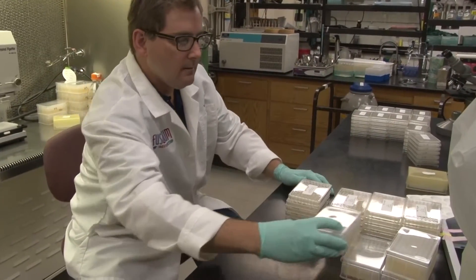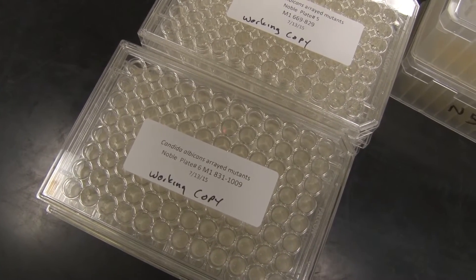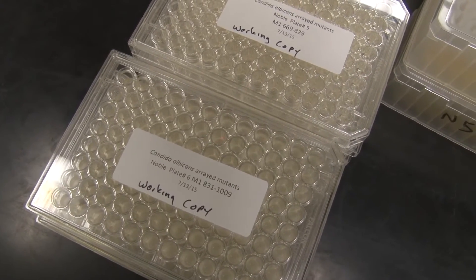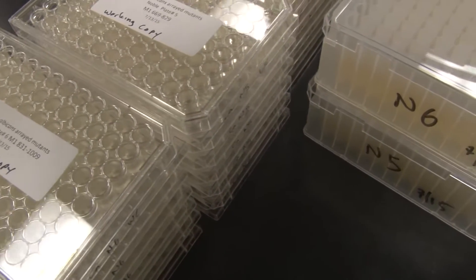We're a peer of the E. coli stock center at Yale University, the Bacillus stock center at Ohio State University, and a diverse array of living research resource collections around the U.S.